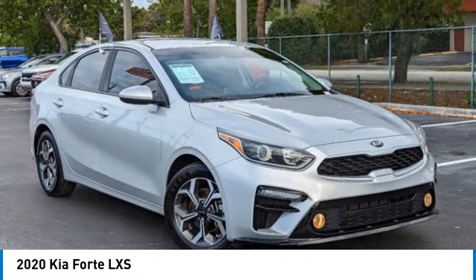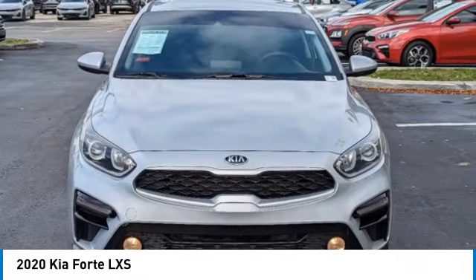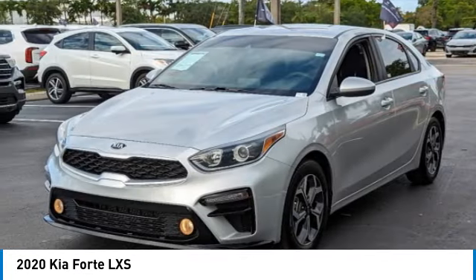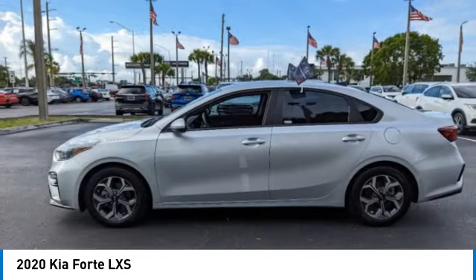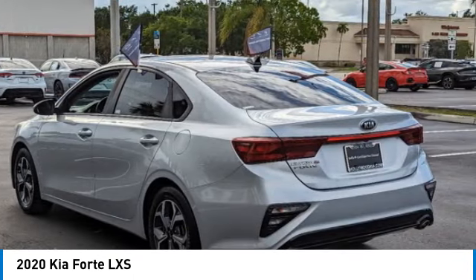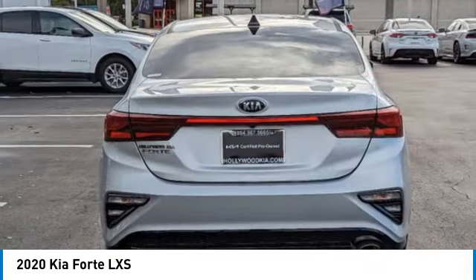Make a great choice today with the 2020 Forte. If you're looking for a trendy and feature-laden compact sedan, the Kia Forte is for you. It offers an exceptional combination of innovative design, high-quality engineering, and outstanding value.